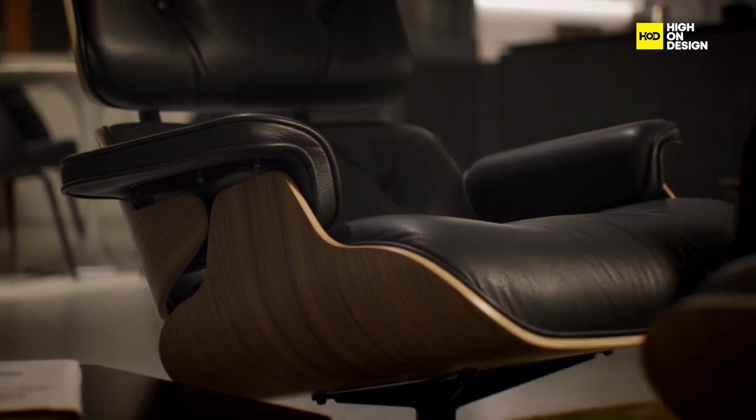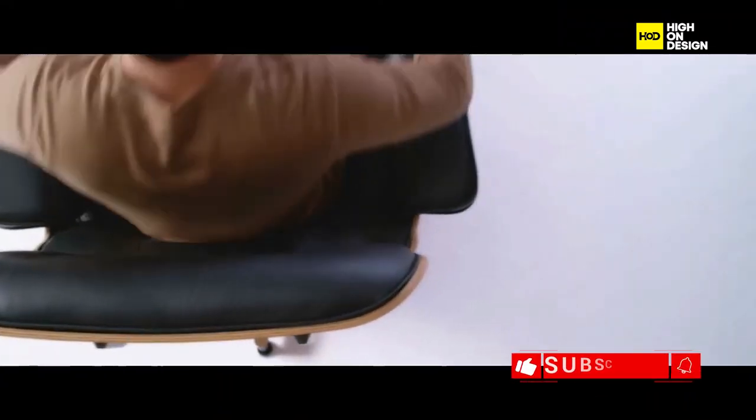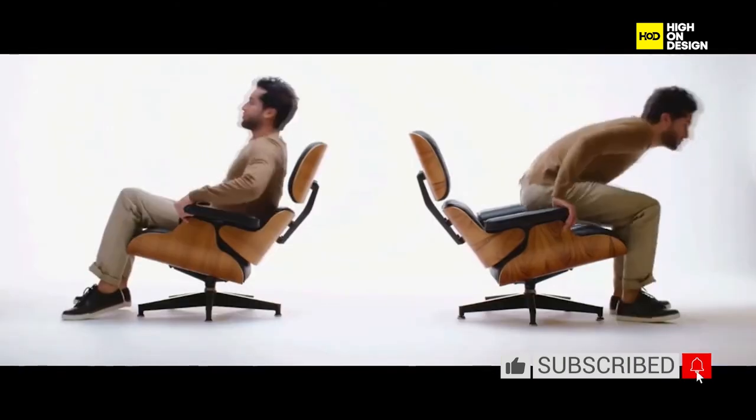Moving on to the Eames Lounge Chair, a timeless piece of furniture admired for its sleek design and comfortable seating. With its moulded plywood shell and plush leather upholstery, it offers unparalleled style and relaxation.